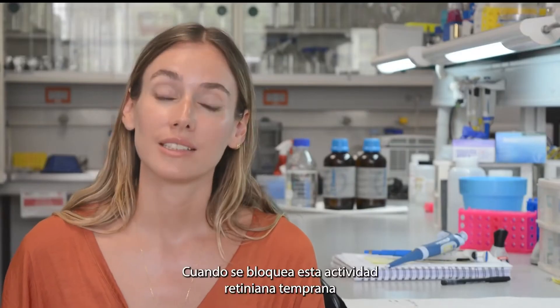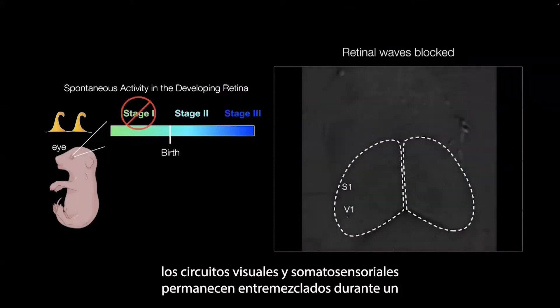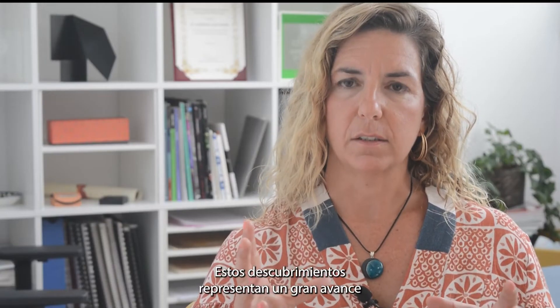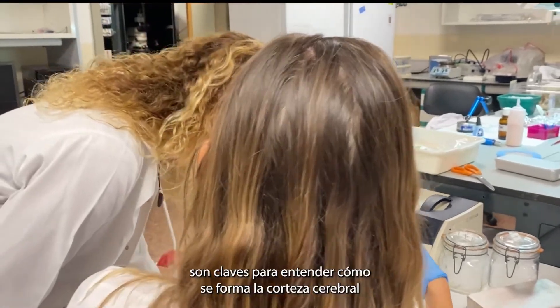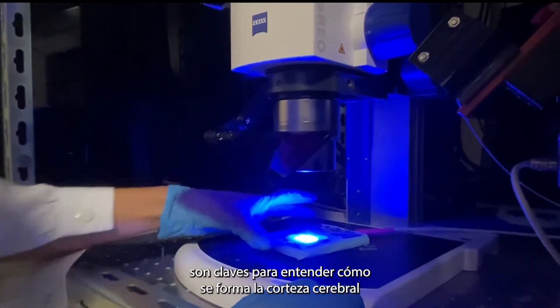When this early retinal activity is blocked, visual and somatosensory circuits remain intermingled for a prolonged period of time, causing long-lasting alterations to the system. These findings represent a major breakthrough, because they reveal that ancient structures such as the superior colliculus are key to understanding how the cerebral cortex — the brain — is formed.